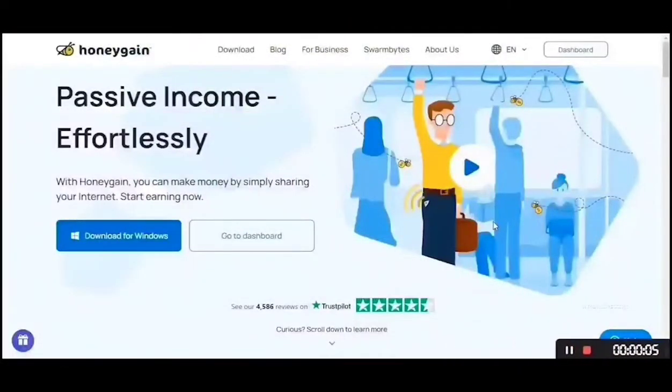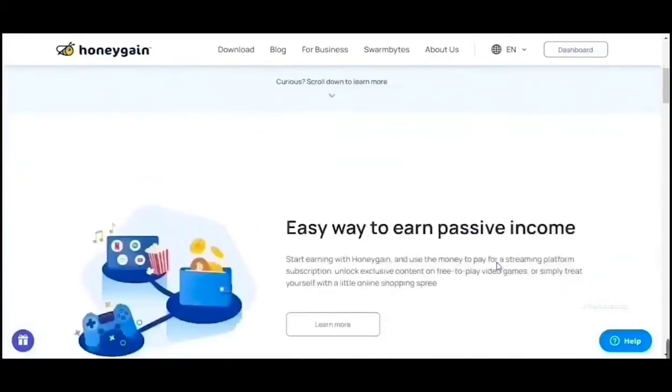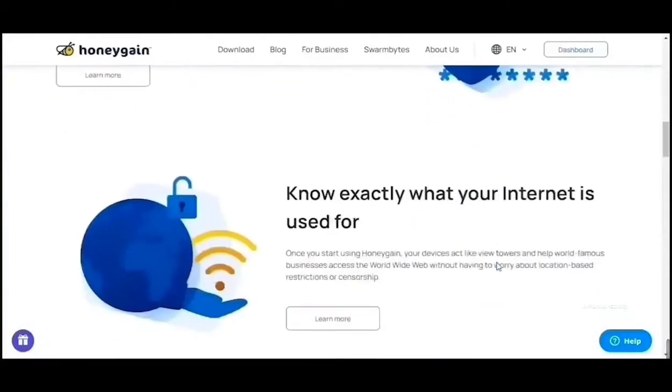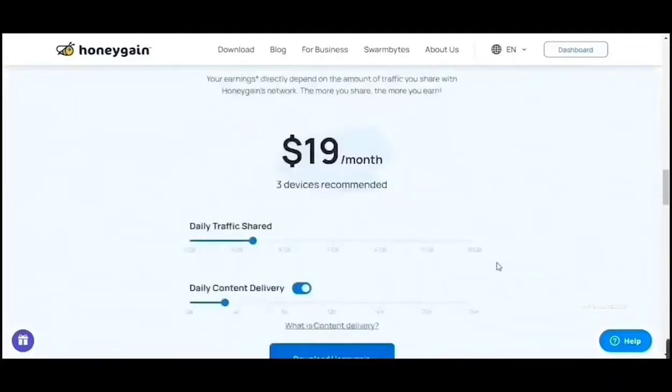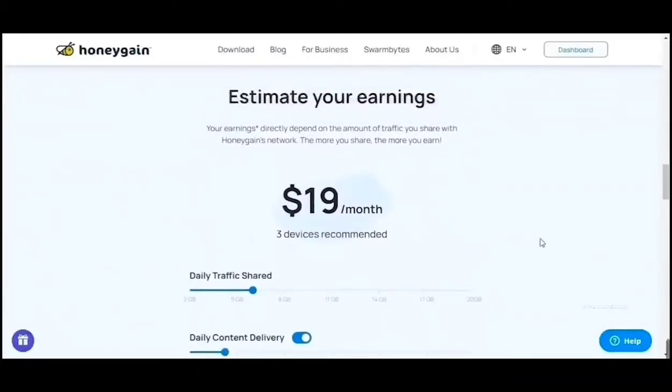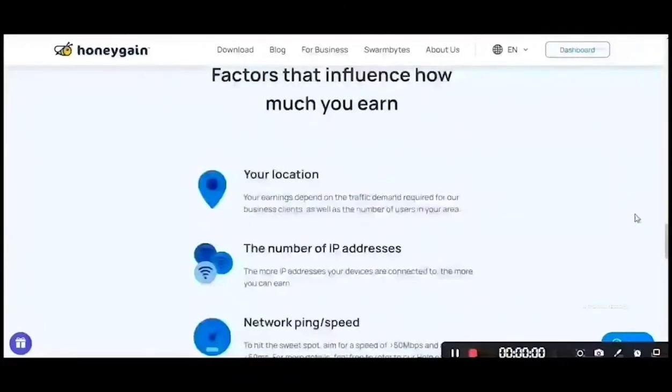Number 1: Honeygain. This is a very popular application that supports all types of devices such as smartphone, tablet, laptop, and desktop. It supports Mac, Windows, and Android operating systems. They mention that you can earn up to $19 per month if you use this application on 3 devices simultaneously using the same account. But if you scroll down a little, they clearly mention that your earnings may vary depending on your location, how many IP addresses you use, and your network or internet speed.